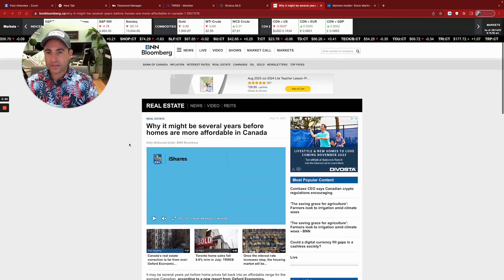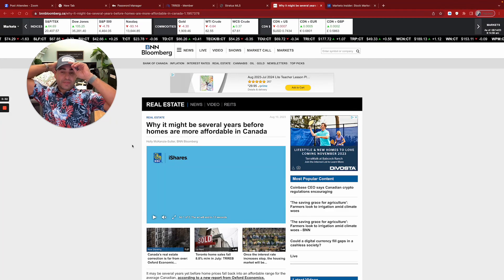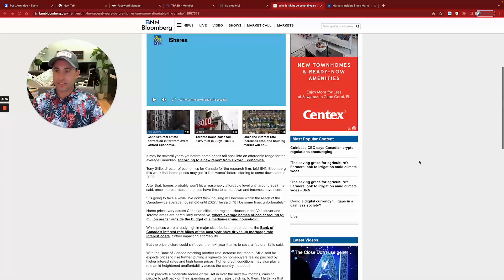This article here — someone's predictions and speculation — says why it might be several years before homes are more affordable in Canada. This doesn't take a rocket scientist to figure out. We're in that direction where high interest rates and the cost of affordability are taking a downward spiral. Even if you want to pay the money for a house, you can't because you can't afford the actual payment amounts or the qualification amounts.